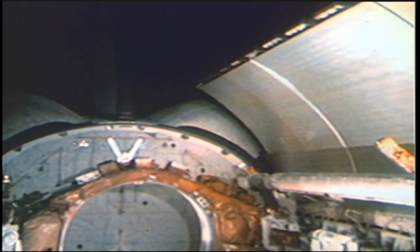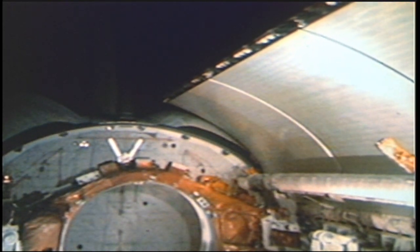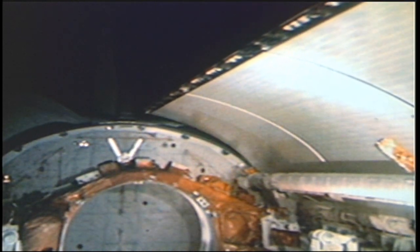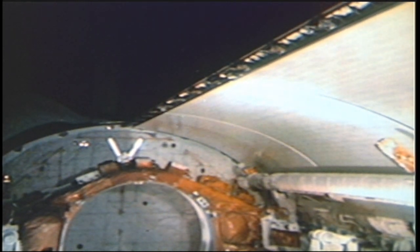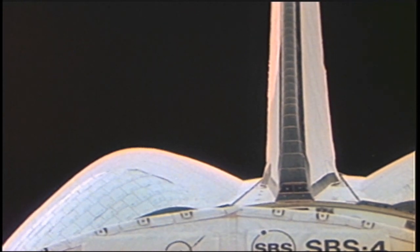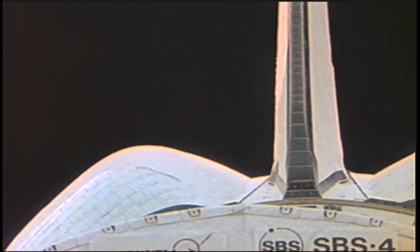With the mission accomplished and with deorbit preparations made to leave orbit and re-enter the atmosphere, the payload bay doors are closed. In emergencies, a backup manual closing mechanism can be used. The orbital maneuvering subsystem is used for the deorbit burn to head the orbiter back to Earth. The function of the thermal tiles is crucial since re-entry temperatures can reach a searing 3,000 degrees Fahrenheit. The normal mission duration is seven days, but this has been extended to 13 days in the past on a modified orbiter.